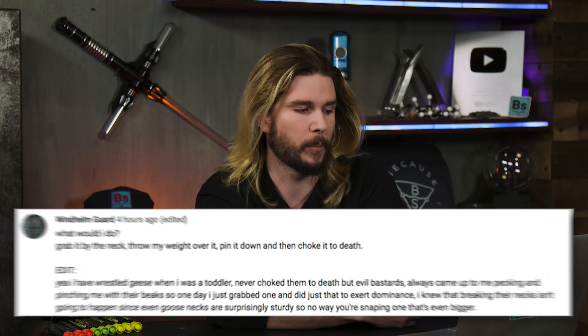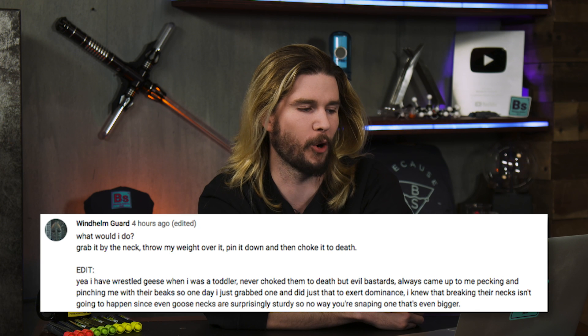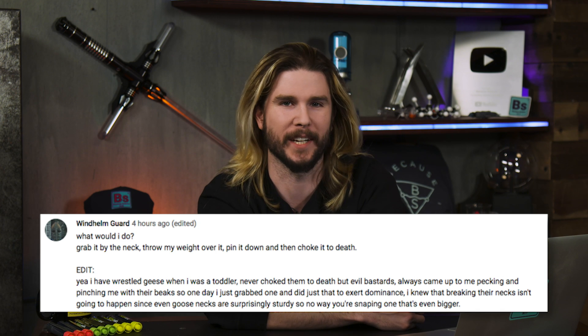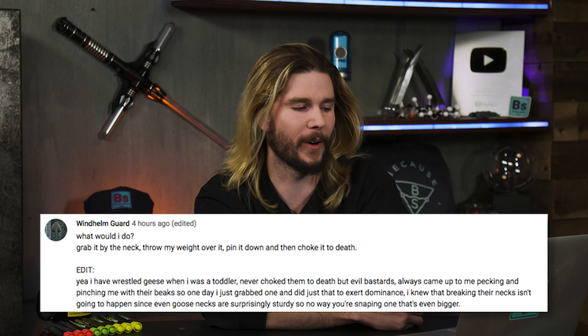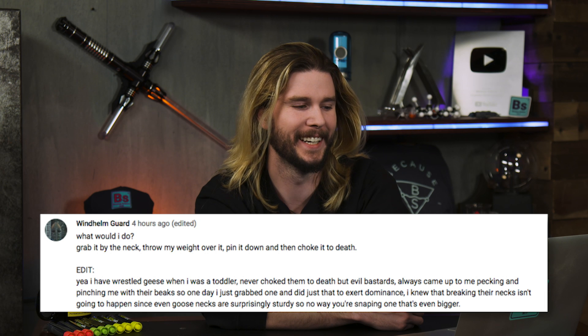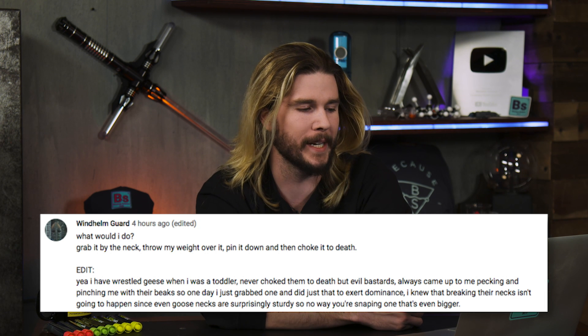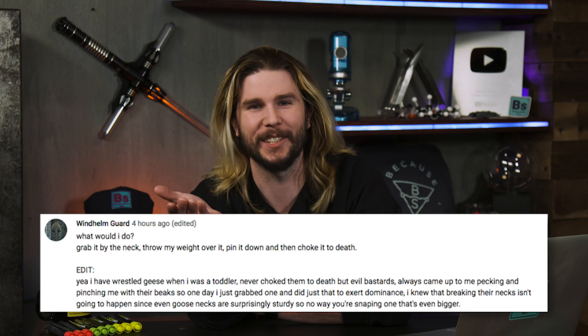I'm already laughing because the nerdiest comment of this week I gotta give to Wilhelm Guard from Skyrim, who says: Praise Talos, what would I do? I'd grab it by the neck, then throw my weight over it, pin it down, and then choke it to death. How do they know this? Because they go on to say: yeah, I've wrestled geese when I was a toddler. Never choked them to death, but they always pecked me with their beaks, so one day I grabbed one and did just that to exert dominance.